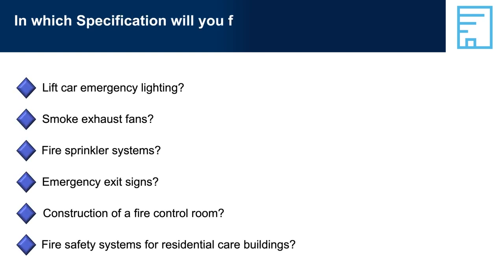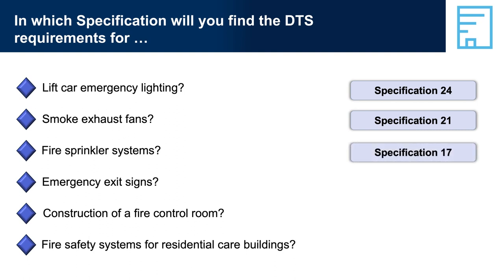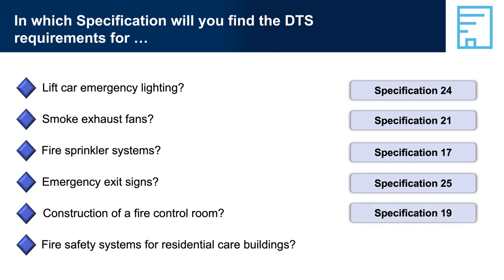Question 4: According to Part E3, what kind of clear space is required in a lift designated as a stretcher facility? Answer 4: Part E3-D3, Stretcher Facility in Lifts, Clause 2 — there must be a clear space of at least 600 mm wide × 2,000 mm long × 1,400 mm high above floor level. In which specification will you find the DTS requirements for: Lift Car Emergency Lighting — Specification 24, Lift Installations; Smoke Exhaust Fans — Specification 21, Smoke Exhaust Systems; Fire Sprinkler Systems — Specification 17, Fire Sprinkler Systems; Emergency Exit Signs — Specification 25, Photoluminescent Exit Signs; Construction of a Fire Control Room — Specification 19, Fire Control Centres; Fire Safety Systems for Residential Care Buildings — Specification 23, Residential Fire Safety Systems.